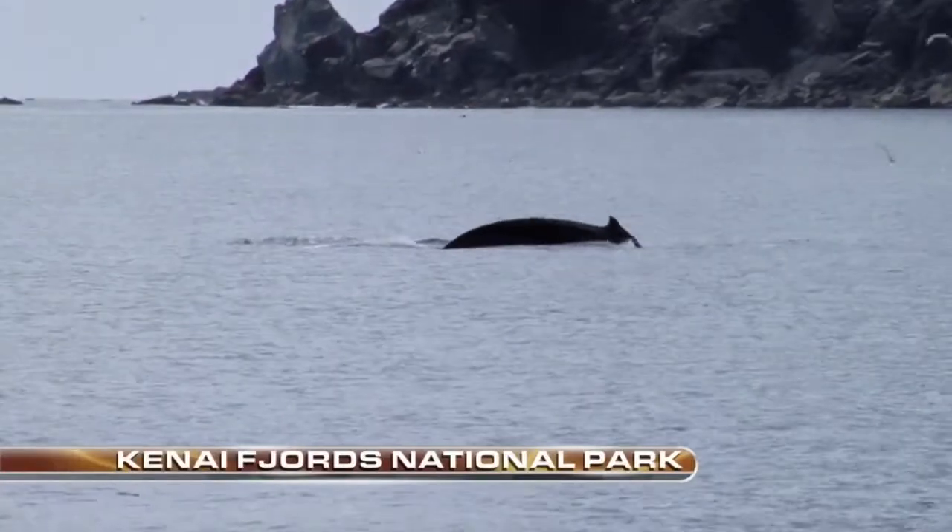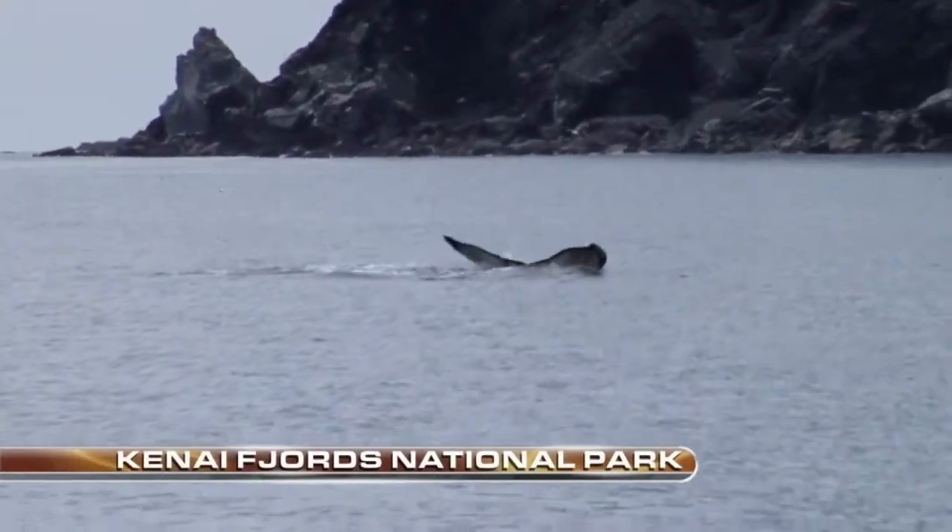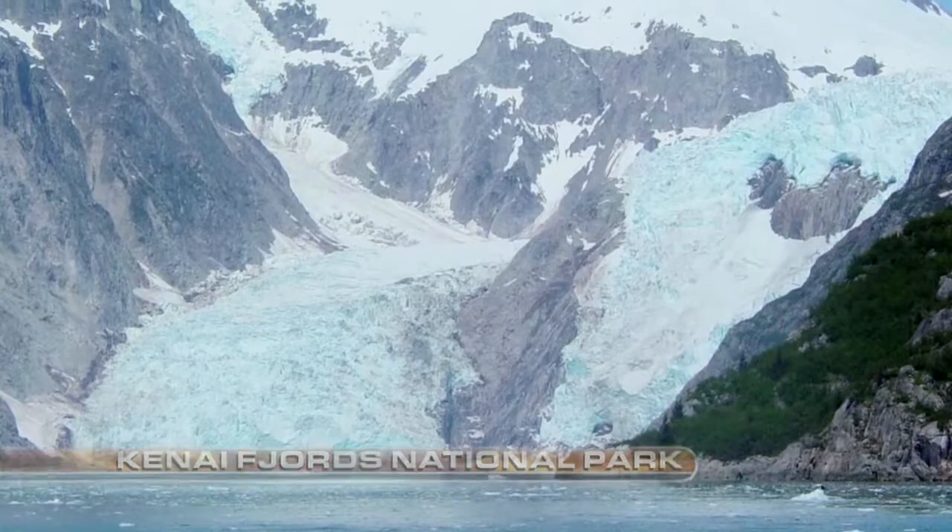Just south and west of Seward is Kenai Fjords National Park, accessible easily by boat from Seward. See humpbacks, orcas, dolphins, and amazing tidewater glaciers.